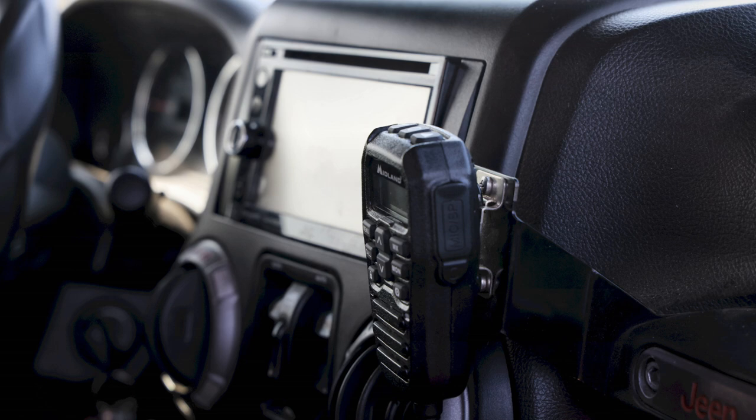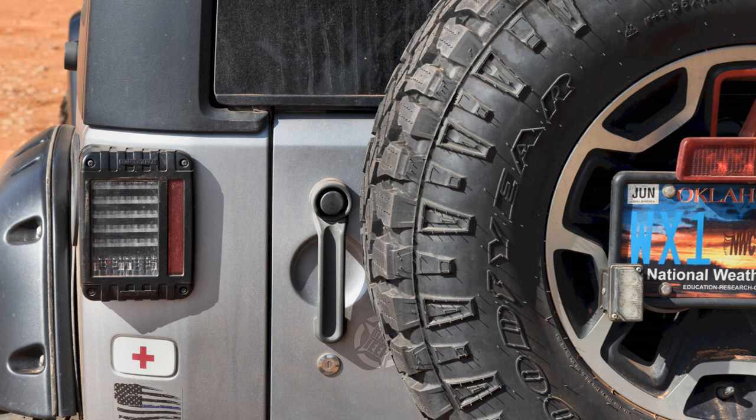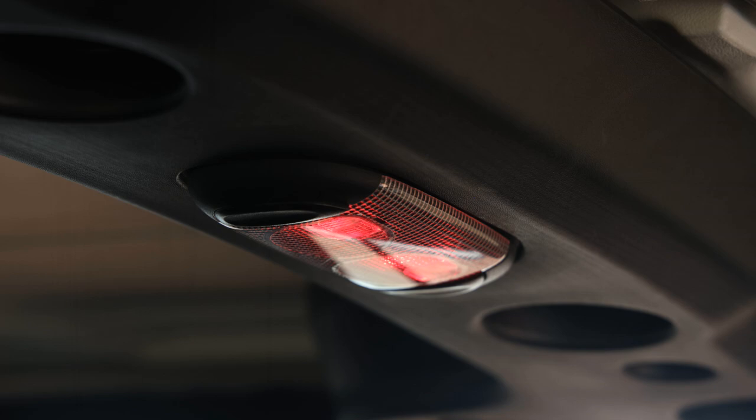We switched over from CB to Midland GMRS last year, as many events have been changing and requiring GMRS instead of CB. The exterior lighting for headlights, parking lights, fogs, and taillights are all JW Speaker. We also have a set of LED cubes in the rear bumper for trail use.